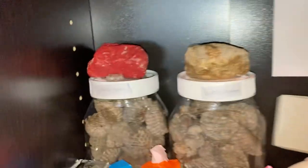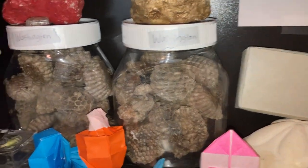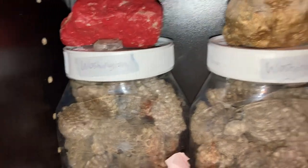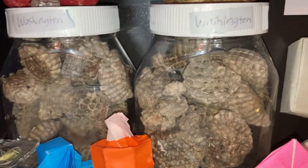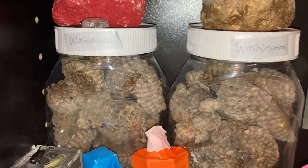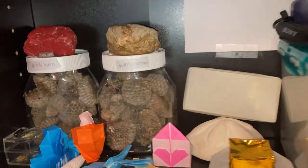Hey y'all, what's up? So in this video I'm gonna give you an update on my wasp nest collection. Let's start right here on my shelf. These two jars I filled up with nests — those are normal paper wasp nests. I found those in Washington state. Whatever state name I put on the jars, that's just the state I found them in. Those are European paper wasp nests, because that's one of the most common wasps in Washington state.